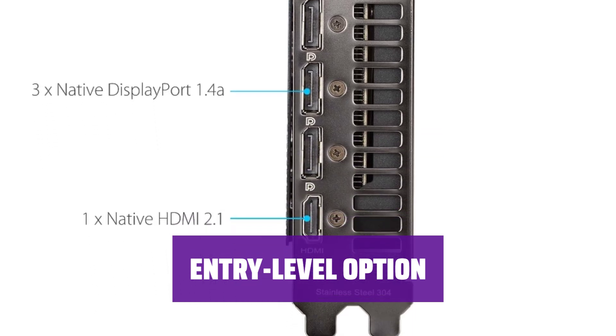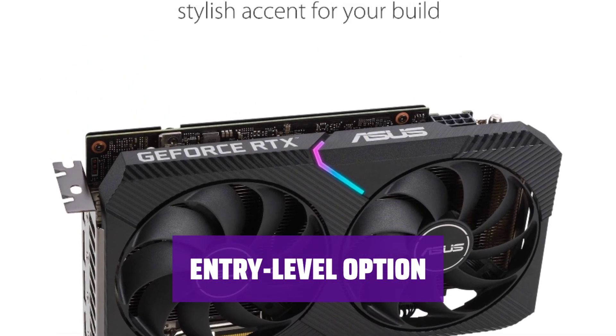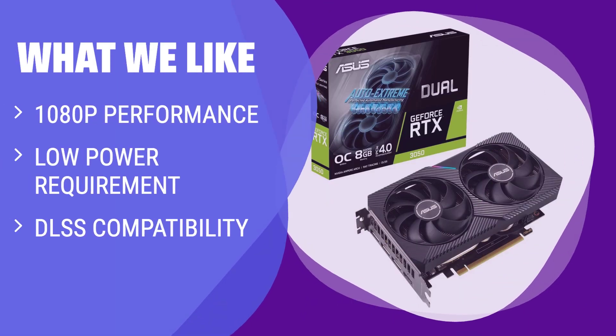Priced at around $359, the RTX 3050 is a great entry-level option that offers solid performance for most users. For those looking for excellent 1080p performance and DLSS compatibility, the RTX 3050 is a great choice. With a relatively low power requirement, this card is perfect for anyone building a new PC or getting into PC gaming for the first time.